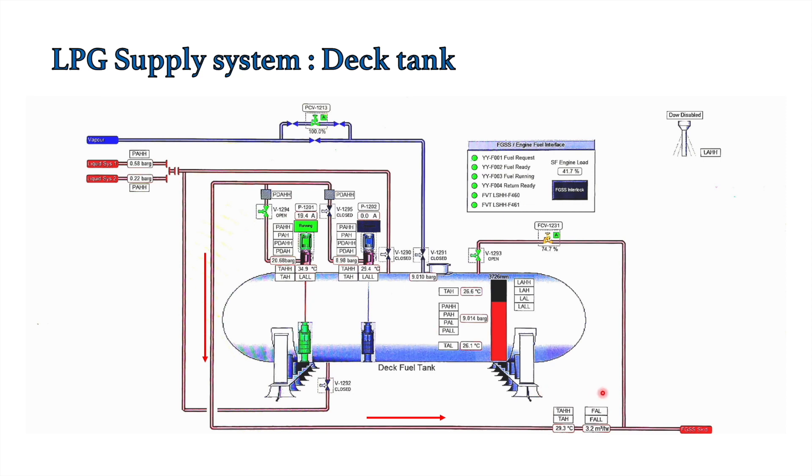After opening the spillback valve and pump discharge valve, start the pump. Monitor the flow rate. If everything goes as planned, the system will set up and flow rate will be maintained at the set pressure, which depends on the system of your ship. Currently the cargo circulates back to the deck tank since the FGSS skid inlet valve is shut. In upcoming videos we will cover the FGSS skid components and how to start the skid. Until then, enjoy and have fun.